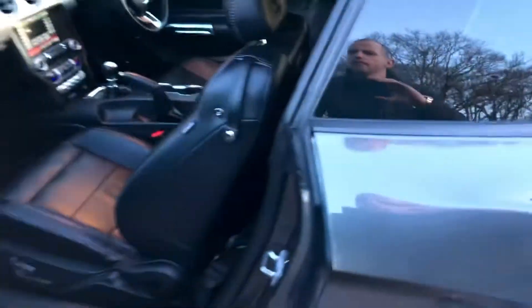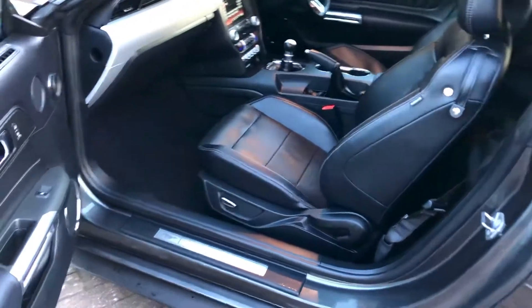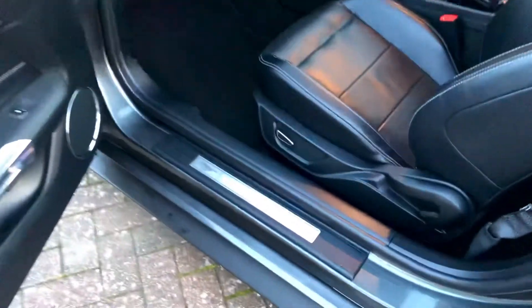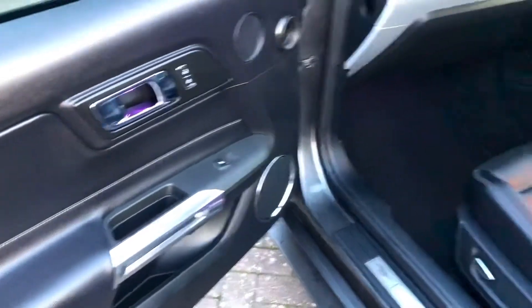It's just recently been MOT'd as well without any problems. All the tread plates light up — they're set on purple at the moment, but I believe you can change them to different colours as well.